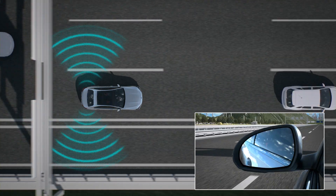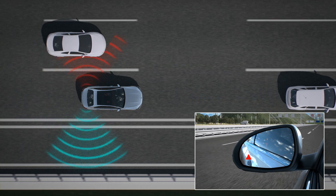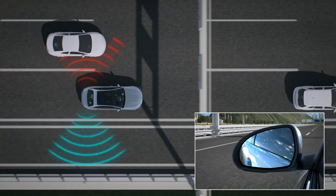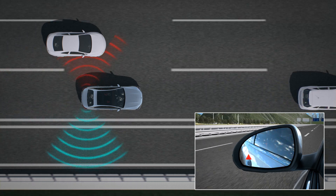If there are vehicles in the monitored area, the red warning symbol in the outside mirror lights up. If a vehicle is in the collision area upon activating the turn signal to change lanes, the red triangle flashes and a warning tone sounds several times to warn of a possible collision.